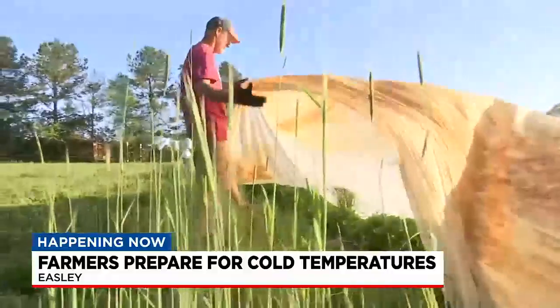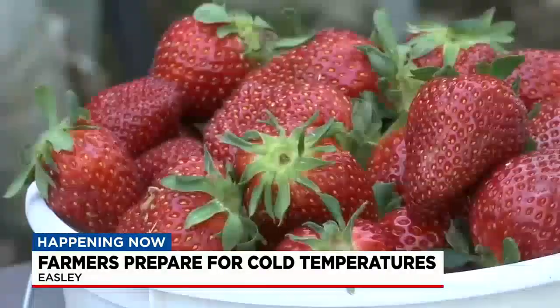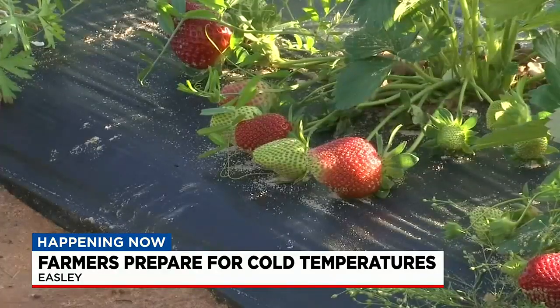With the season looking to be plentiful, I asked how much fruit they're seeing right now. Counting blooms and fruit, they've probably got 65 to 70 percent of the fruit already out there, which means a large quantity of crops could be lost. The big issue would be the berries that are already ripe. With green fruit and ripe fruit out there, they're probably looking at 15 to 20,000 pounds of fruit on there right now.